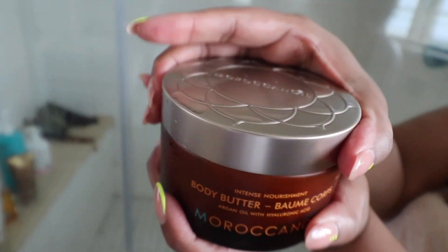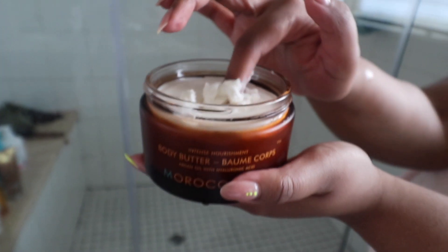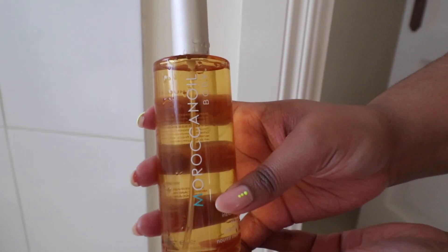I go in with Mitchum deodorant, and then just look at this packaging — this pattern is so pretty! Now this body butter is life. If there's one product I recommend you actually get, it's the body butter. It was so moisturizing — I do have dry skin — and it was perfect for that.